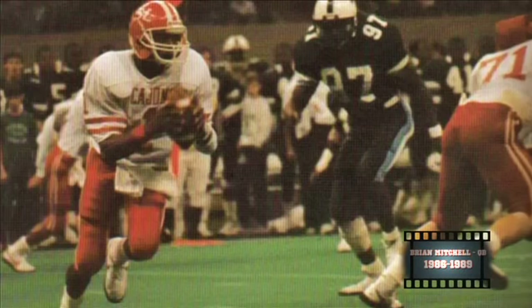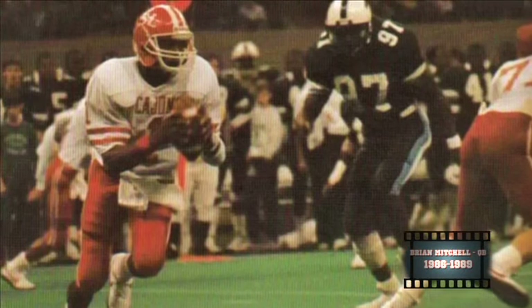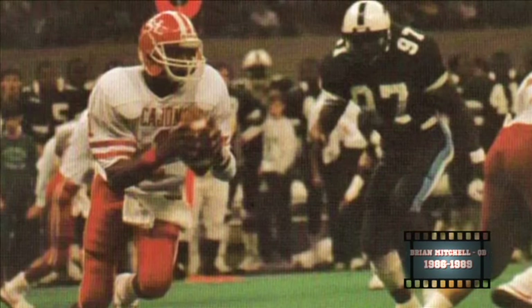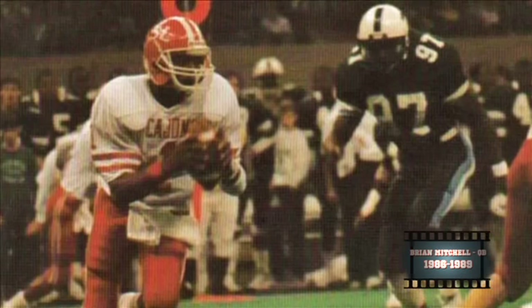You can't talk about Raging Cajun football without bringing up the greatest Cajun of them all. Brian Mitchell was a quarterback for the Cajuns from '86 to '89. Under his leadership, the Cajuns never had a losing season, and he finished his career as the all-time leading rusher from the quarterback position.